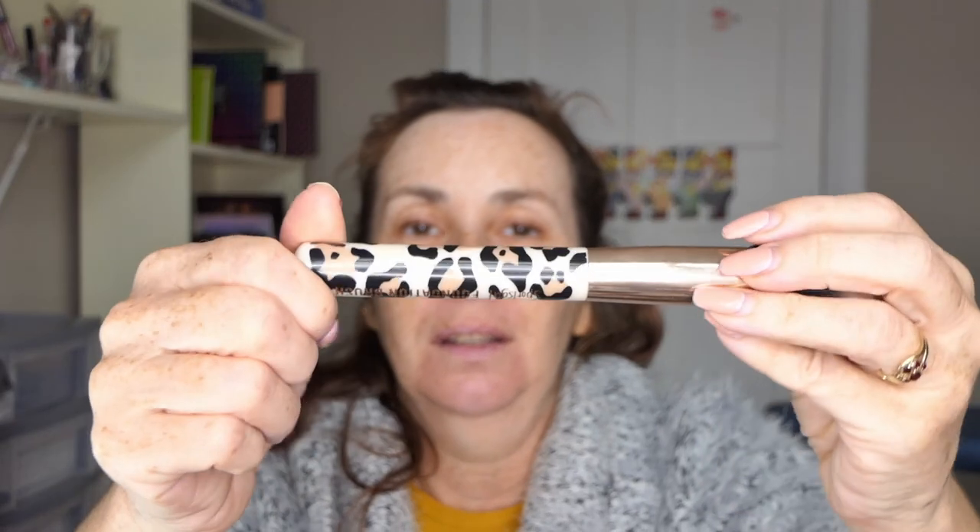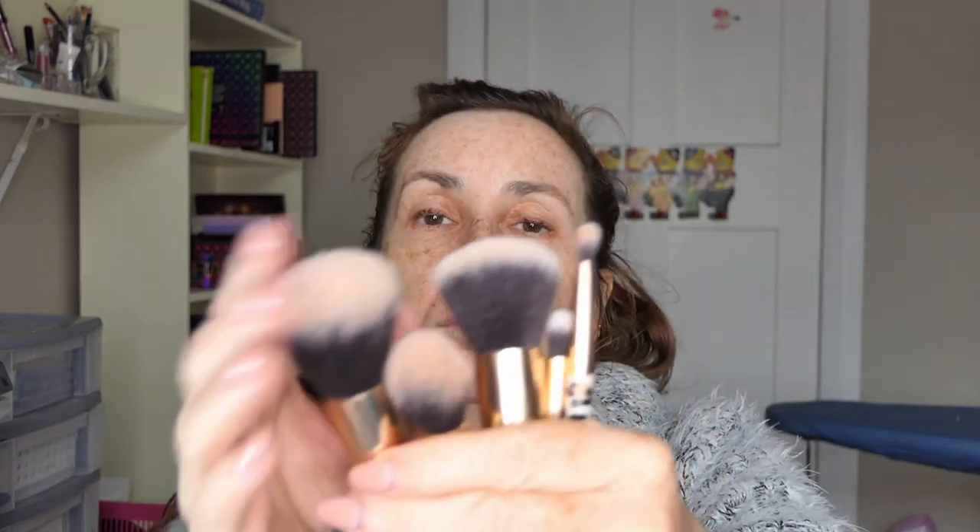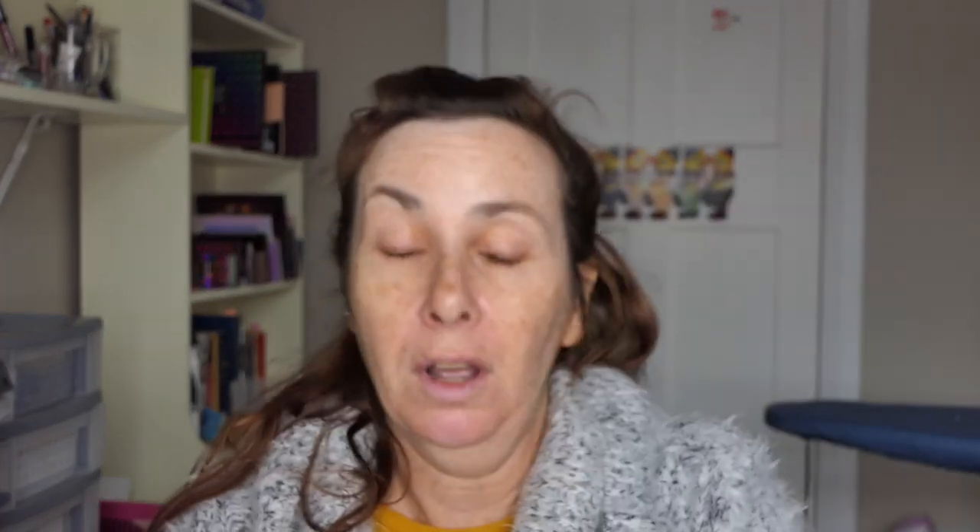The ones with the sort of leopard print on them — I got four of those, it was a set and I got those from Sports Girl. So there was the crease brush, powder brush, all over shadow brush, highlighter brush, and the foundation brush. These are really, really soft and I used them while I was away and I really enjoyed them.